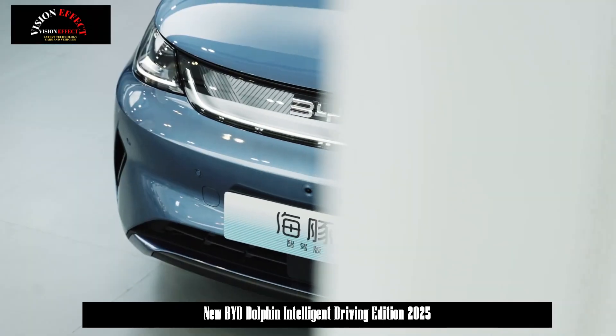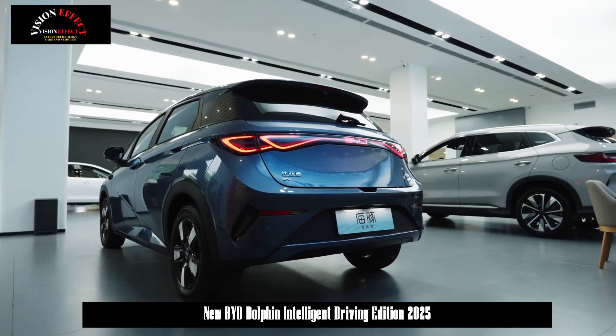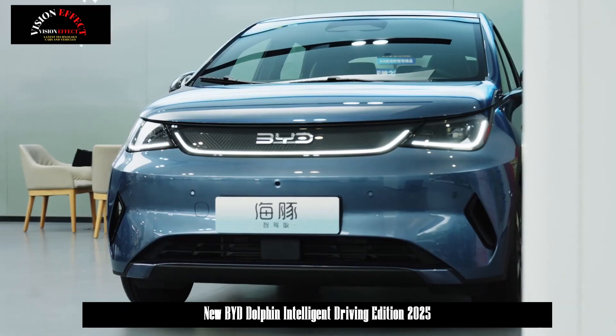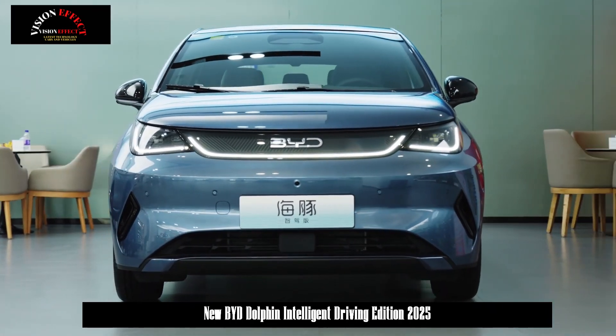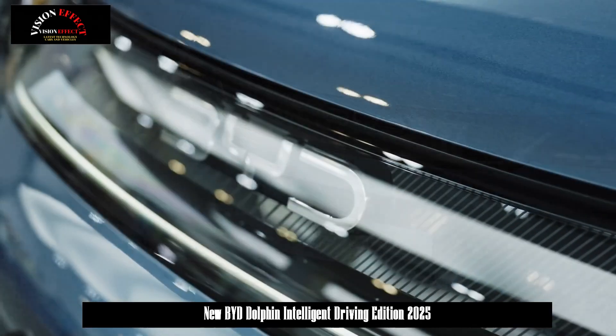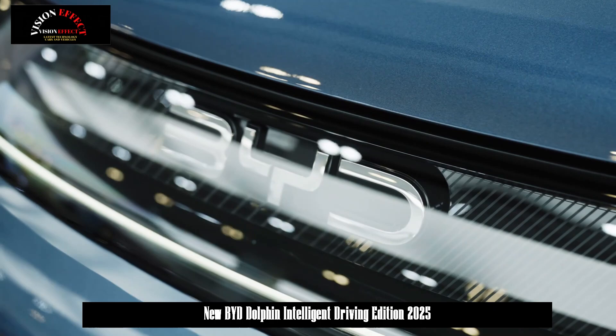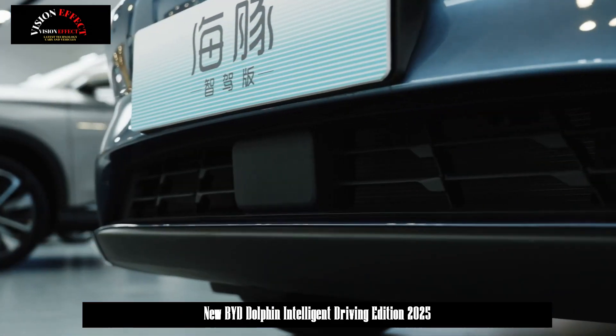As a renewed model, the new car is mainly upgraded in terms of intelligent driving. It is equipped with the Eye of God's Sea High End Intelligent Driving 3i version, D-Pilot 100, which can realize a series of driving assistance functions such as high-speed navigation, intelligent parking, and automatic emergency braking. The CLTC pure electric range is up to 520 km.